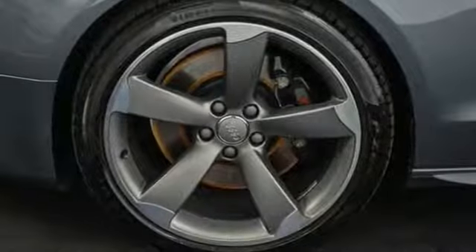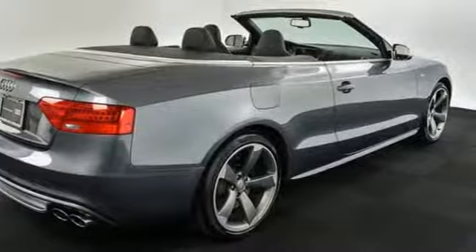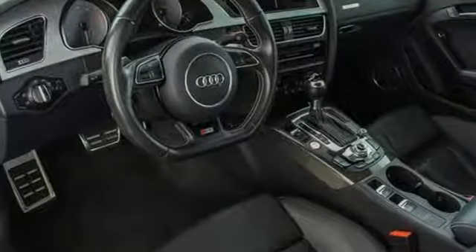New Car Test Drive calls it a grand touring car designed to cover lots of ground at high speed while coddling a pair of occupants. They seat 2 plus 2. The rear seats are for the occasional adult passengers or for bringing small kids along.